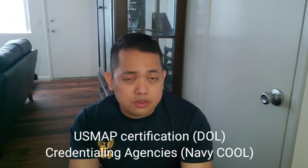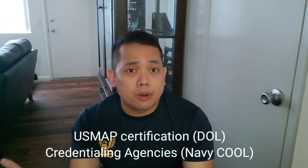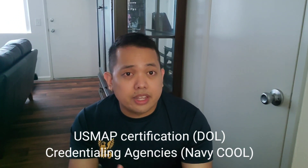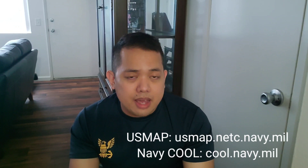If you're asking what certifications you can get as a machinist mate in the United States Navy, there are two main paths: one from the Department of Labor, called US MAPS, and the other through Navy COOL. If you go to navycool.com, they have a lot of certs. But if you're trying to get a US MAPS certification, there are certain requirements you need to meet.